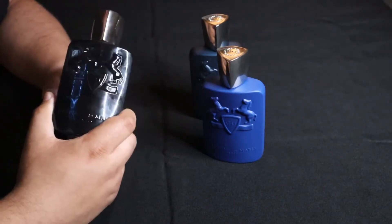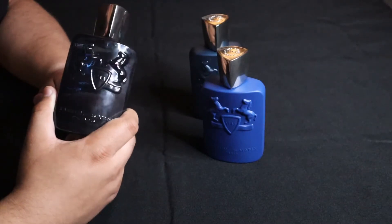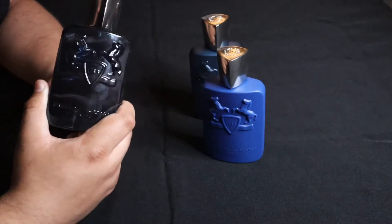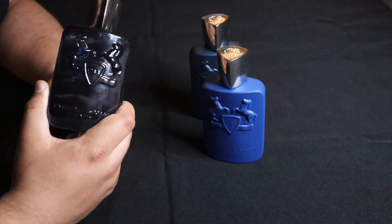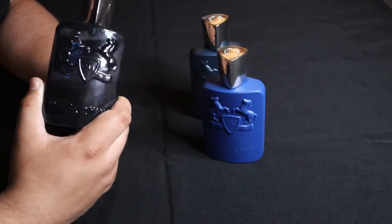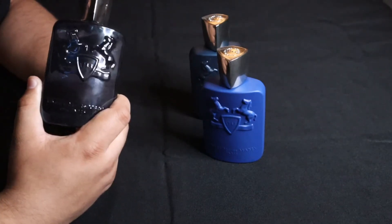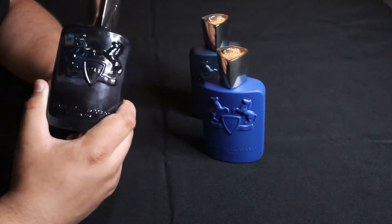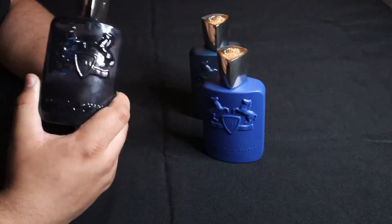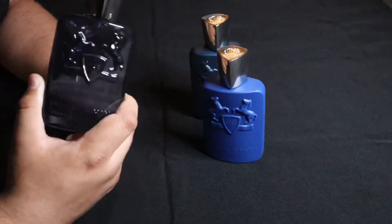Let's start off with Sedley. Top notes: bergamot, mandarin, grapefruit, lemon, and spearmint. The heart: rosemary, geranium, lavender, and incense. And then the base notes: sandalwood, cedarwood, vetiver, patchouli, cashmere, and oakmoss.